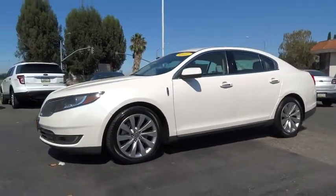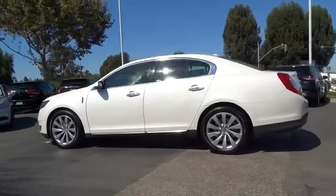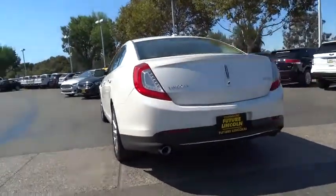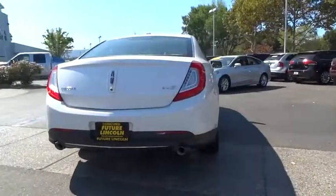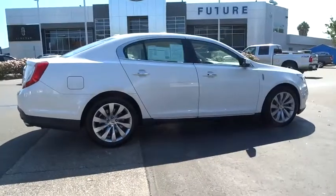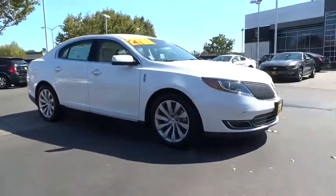The 2014 MKS. With standard features including an invisible keypad that senses your arrival, intelligent access keys that allow ignition at the touch of a button, and a power rear window sunshade, the Lincoln MKS is technologically breathtaking. Boasting a 3.7 liter V6 engine, it is also powerfully smart.